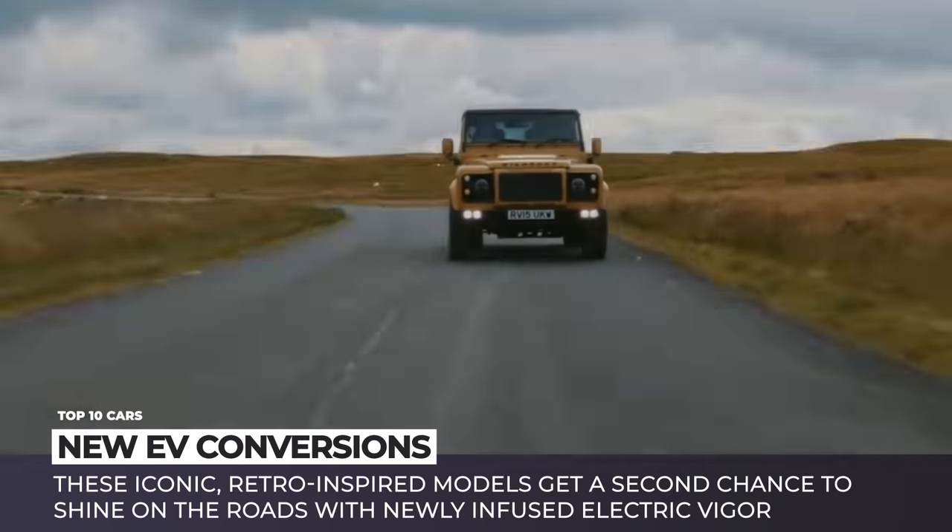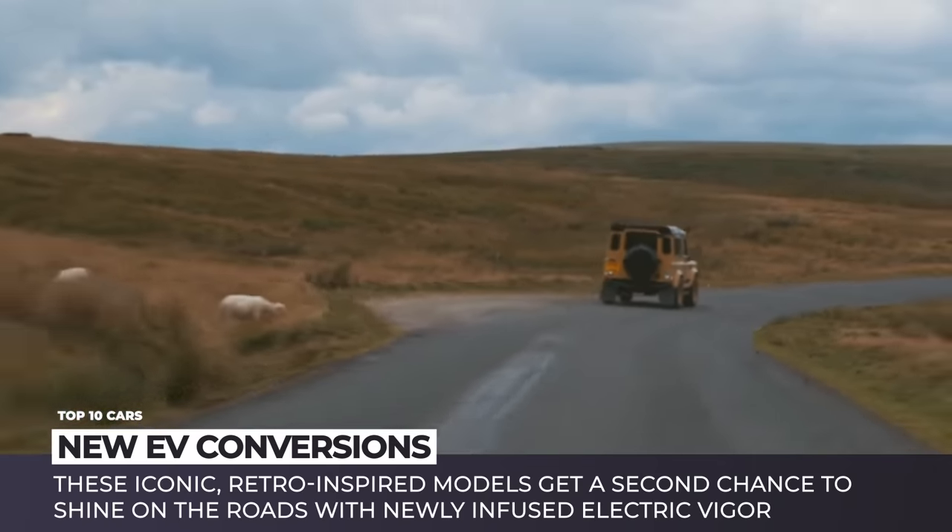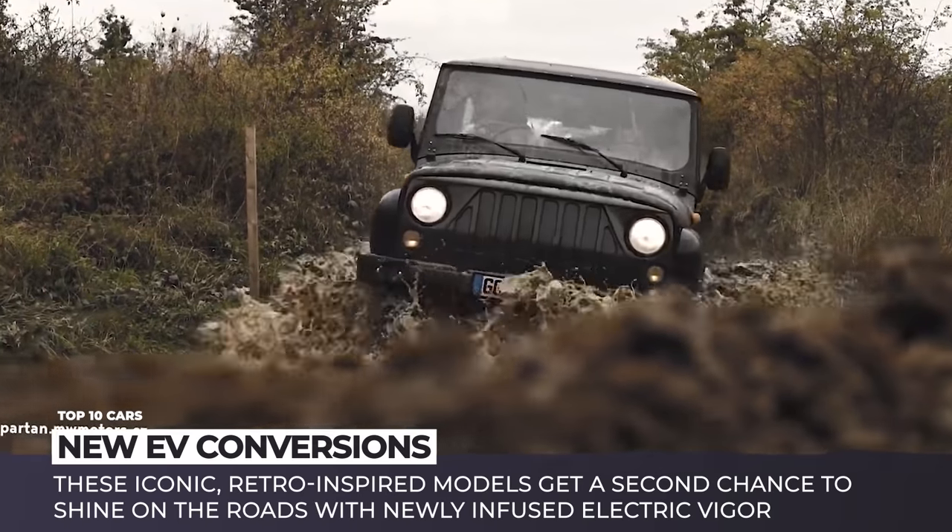These iconic models get a second chance to shine on the roads with the newly infused electric figure that usually improves their technical specifications tenfold.